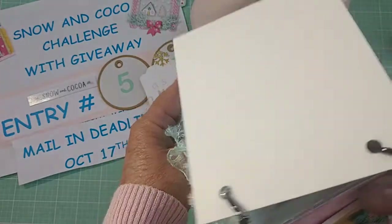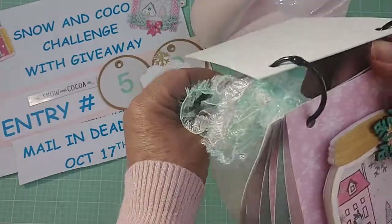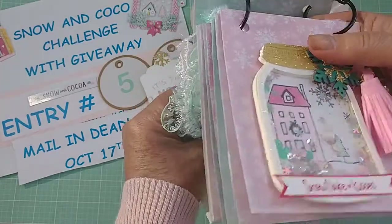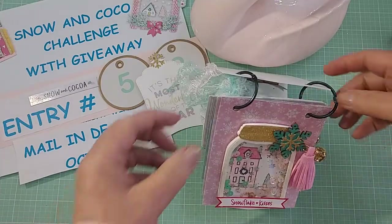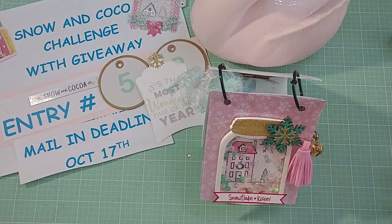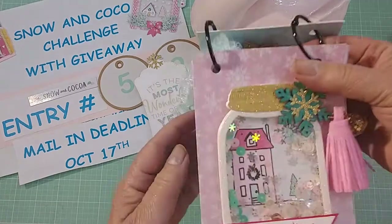Let me see if I can hook this. I wonder if you could hook it like this. Oh, it does — see there? Oh my gosh, it's so cute. It hooks. You can stand it up and flip it.